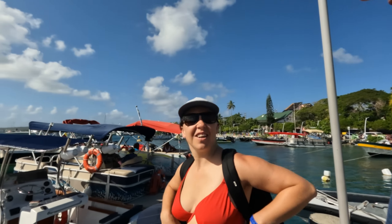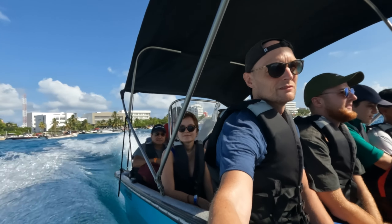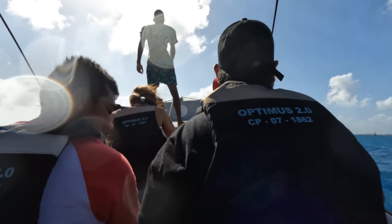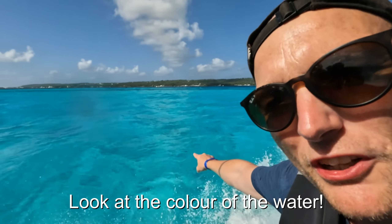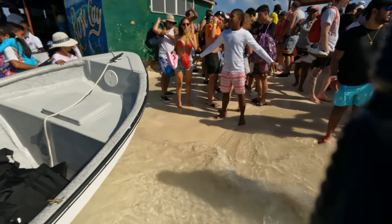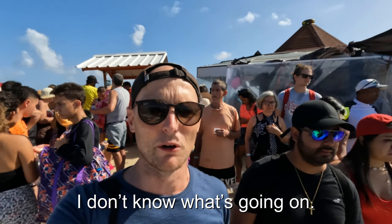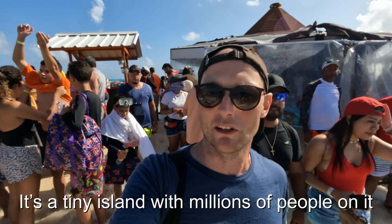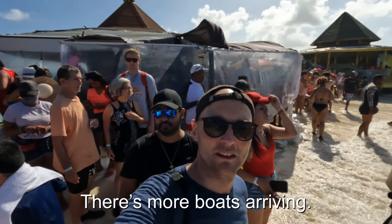This is day three and we're going to an island. It's a tiny island with millions of people on it — there's people in the sea, more boats arriving. It's crazy!